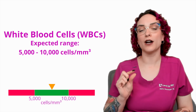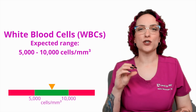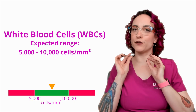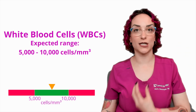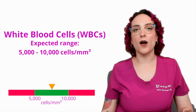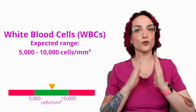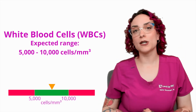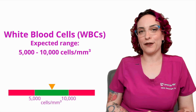Cubic millimeter is a measure of volume — you can also think of it as one milliliter cubed. So it's a very small amount of space with a very large number of cells, and that's what we expect. We expect to see this range depending on what's going on in the body, and that's a good thing.